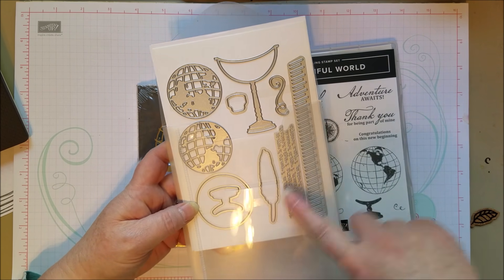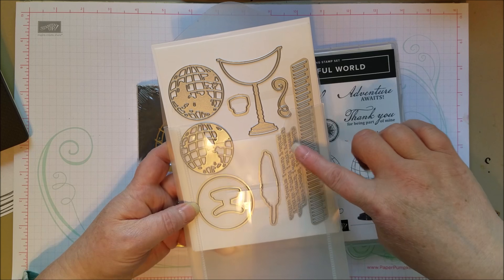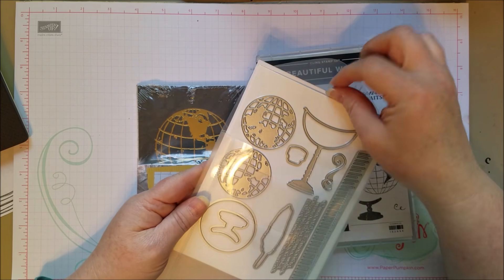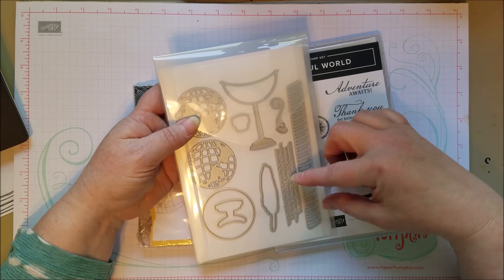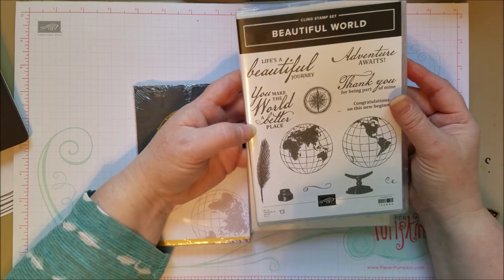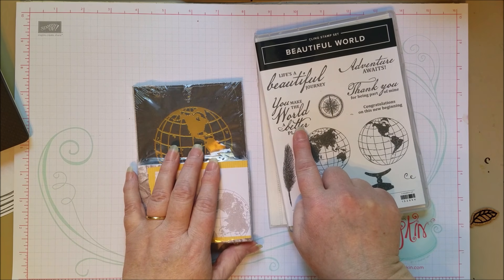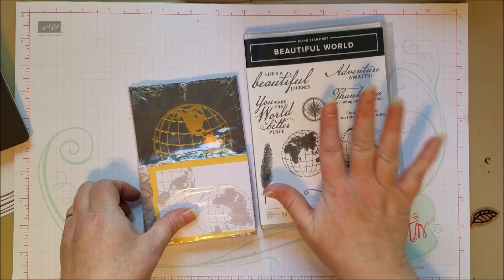I really like this feather and these scripty words — it's embossing, so it's going to add texture and can be interesting with some sponging to highlight them. The globe can also be used for school days or a teacher card using more primary colors and black. There's a really nice font and sentiments for thank you and congratulations for graduation — 'You make the world a better place.' Ideas are already forming for this.